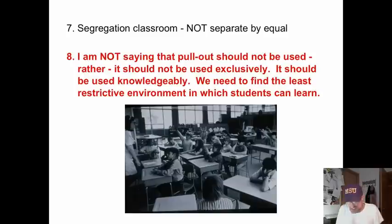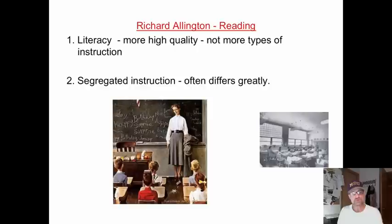We want them to be equal. I am not saying that pull-out should not be used — it should not be used exclusively. If that's all you're doing to meet the needs of students with learning disabilities, it should be used knowledgeably, meaning you use a body of research to guide you, not 'I think-isms' and not tradition. We need to find the least restrictive environment in which students can learn, not the most restrictive.